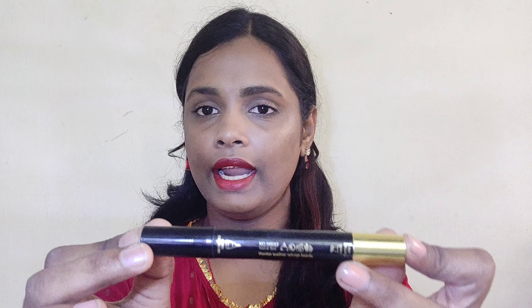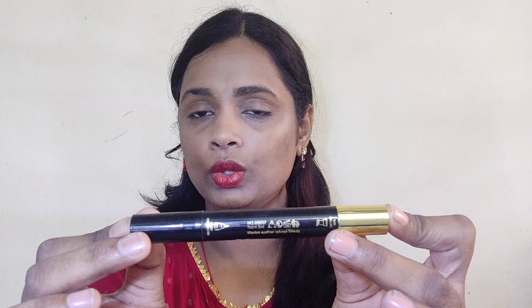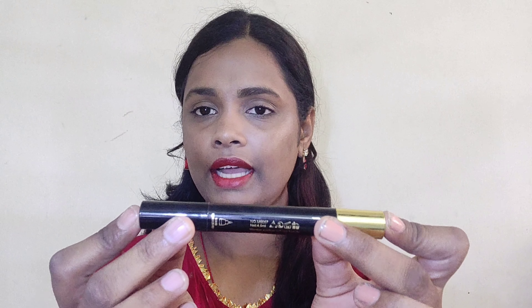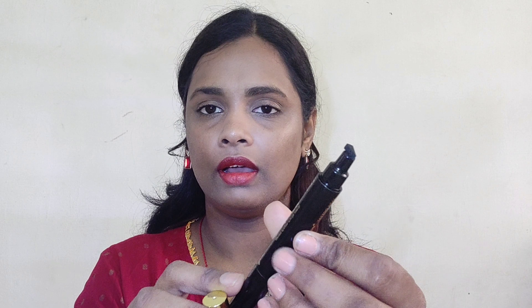One end has the tattoo seal for the winged look, and the other end is the liquid eyeliner pen. The liquid eyeliner pen looks like this, and the tattoo end of the eyeliner looks like this — it is triangular in shape.